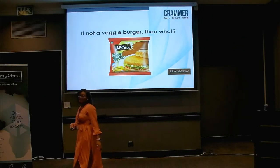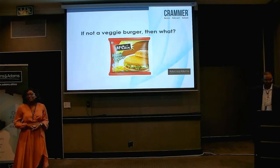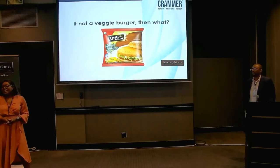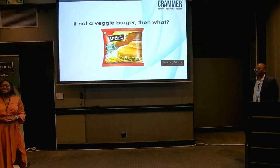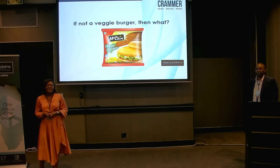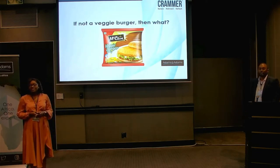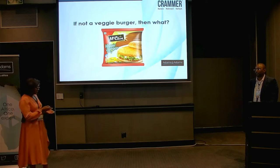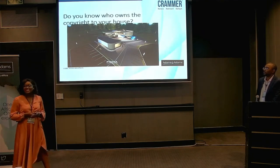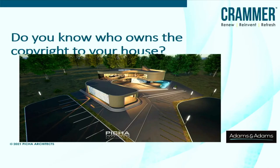Good morning everyone, and welcome to our discussion. I hope it'll be fruitful and you'll have some important key points to take home today in an interactive session. I'm joined by Maurethi Kugu, an architect, who will give us practical insight into how the architectural space works, so we can link that up with how copyright comes into play. Do you know who owns the copyright to your house? That's what we're trying to unpack today. Maurethi, starting with this beautiful building you've designed — if I'm a client and I want to build this magnificent building, what is the first step?